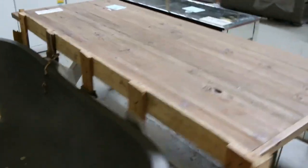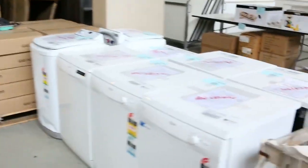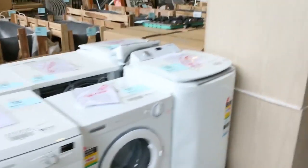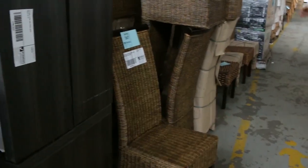Nice dining table on the end there. Heaps of outdoor furniture, more dishwashers — Dishlex — they're all made in Europe. A couple of washers and dryers over here. Have a look at these chairs — stacks of these high back dining chairs. I reckon you'll probably be about the thirty dollar mark on all of those.